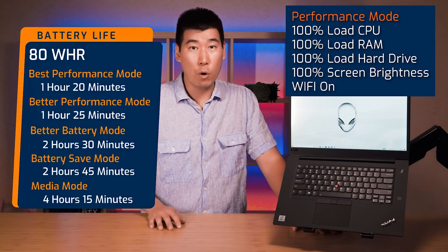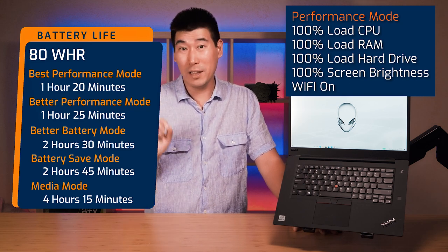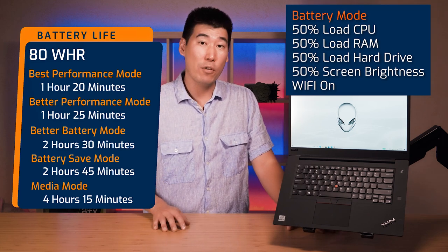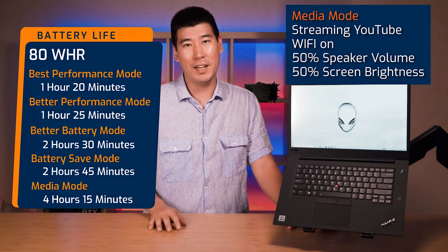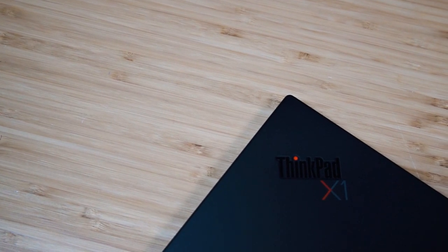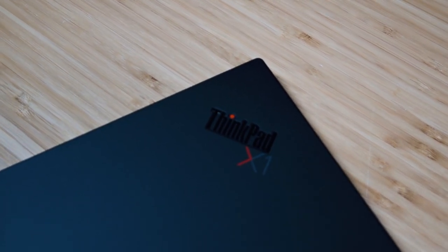Battery life was tested in four modes: best performance gave 1 hour 20 minutes, better performance gave 1 hour 25 minutes, better battery gave 2 hours 30 minutes, battery saving gave 2 hours 45 minutes, and media mode gave 4 hours 15 minutes. These numbers are a bit low for an 80Wh battery, though my test uses a consistent heavy workload — real-world usage with variable loads should yield better results.